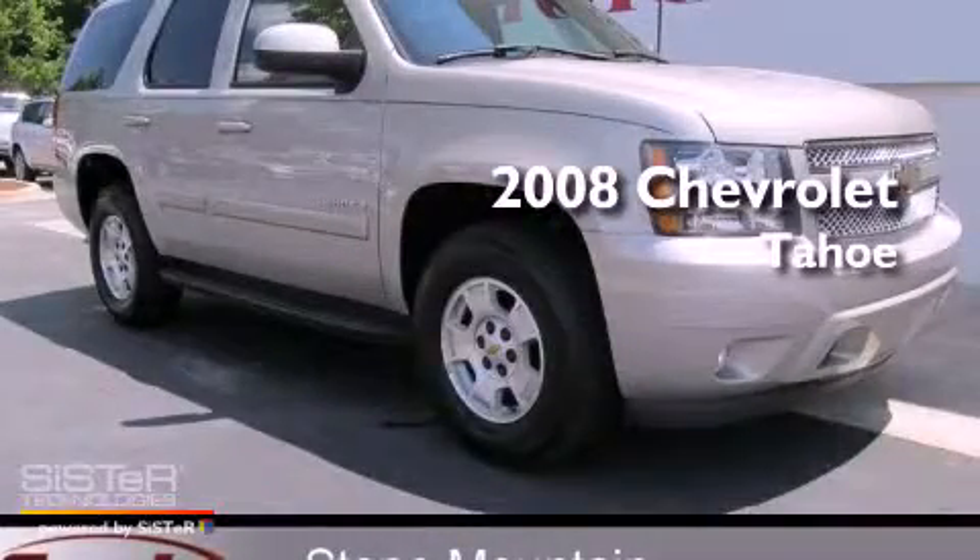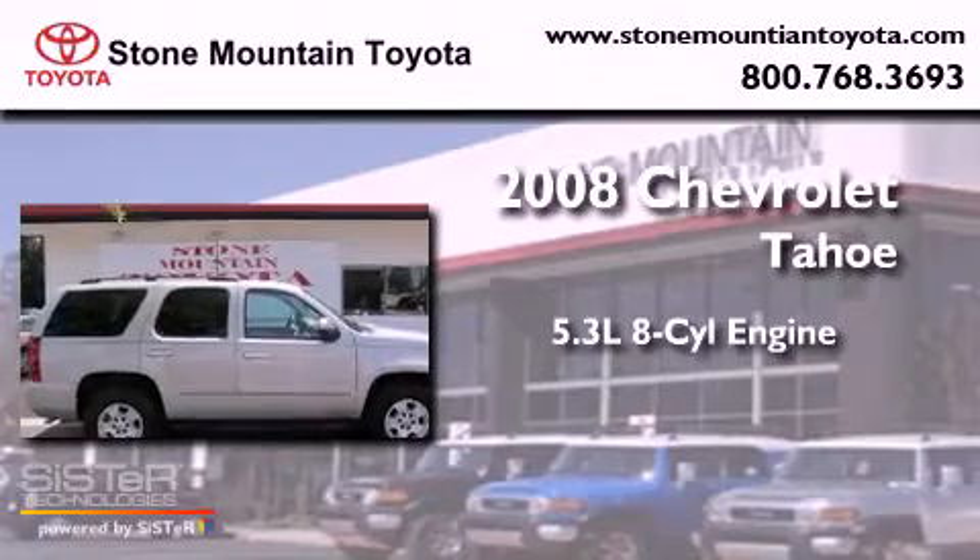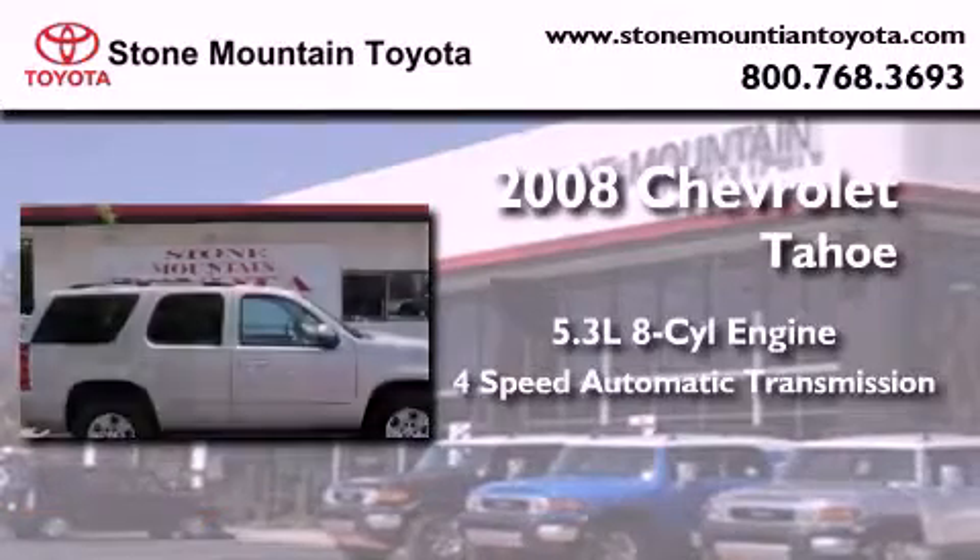This is a 2008 Chevrolet Tahoe. It has a 5.3-liter 8-cylinder engine and a 4-speed automatic transmission.